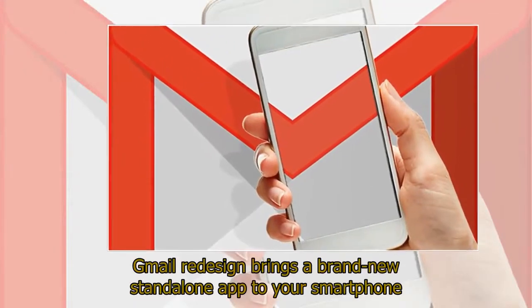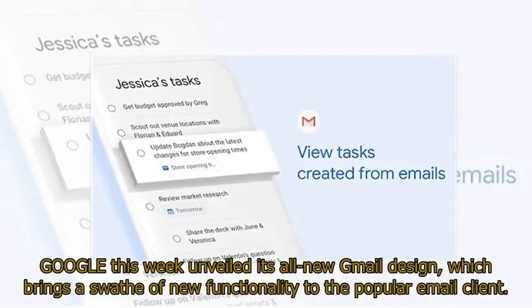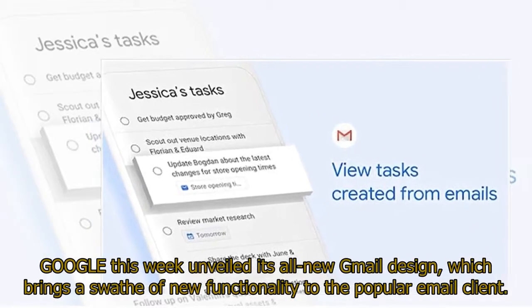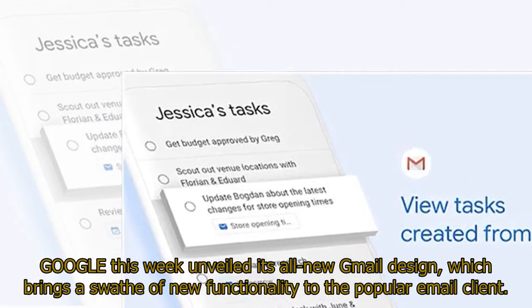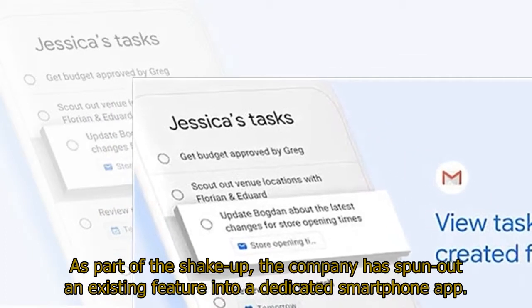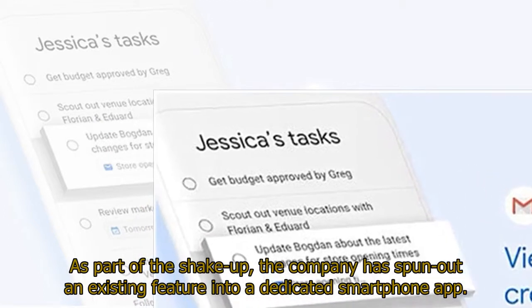Gmail's redesign brings a brand new standalone app to your smartphone. Google this week unveiled its all-new Gmail design, which brings a swathe of new functionality to the popular email client. As part of the shakeup, the company has spun out an existing feature into a dedicated smartphone app.